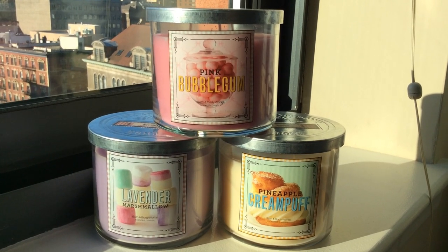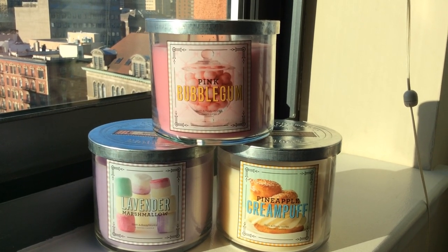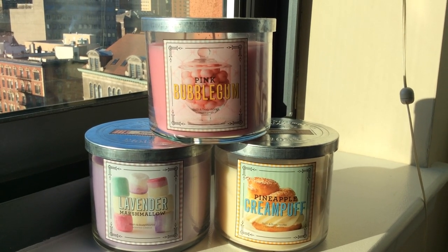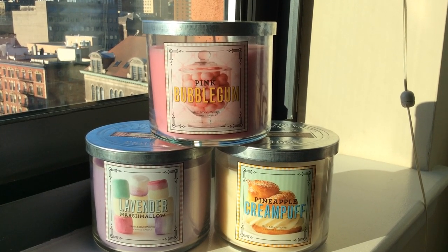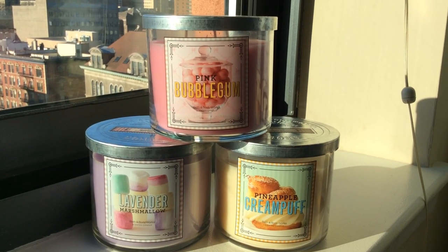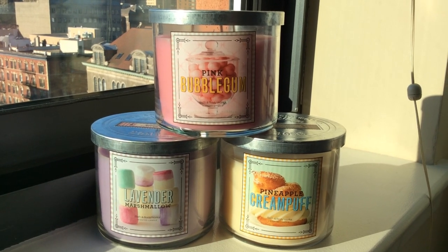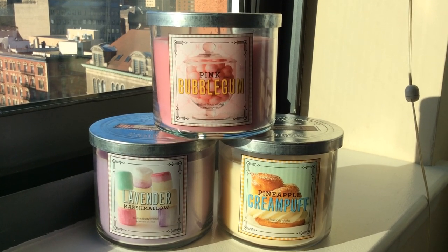Lemon Drops looked a lot like the Pink Bubblegum label — kind of an apothecary jar filled with round lemon ball candies, like big lemon head candies. It was a very nice lemon, but to me it really didn't smell much different than fresh lemon, limoncello, or sugared lemons from the market collection. It's really their standard fresh candy lemon — really fantastic, not super cleaner, not super bakery — but it wasn't a must-have because it was so sort of standard as far as Bath and Body Works goes.